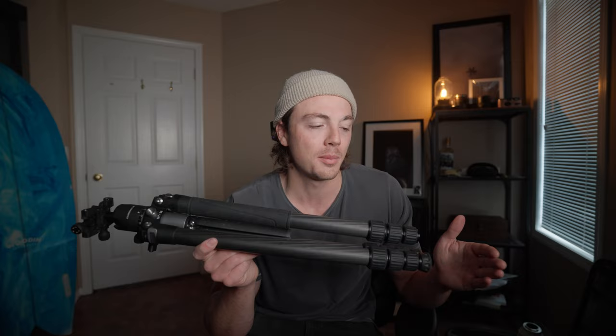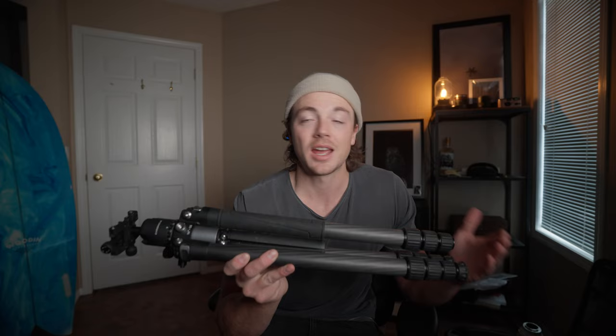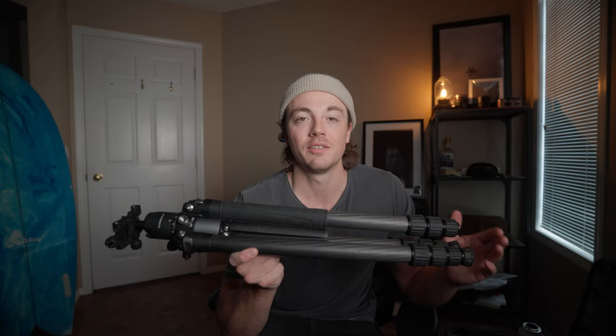Tripods are generally clunky — they're just something you have to bring along, and for most of my shooting career I only used them when I absolutely had to. The reason I really love the Promaster Chronicle is that it has a lot of use cases.